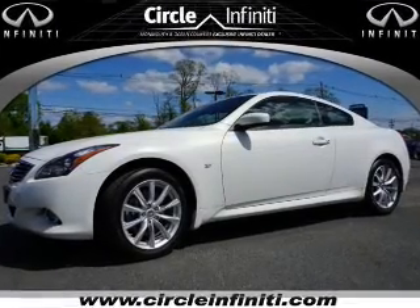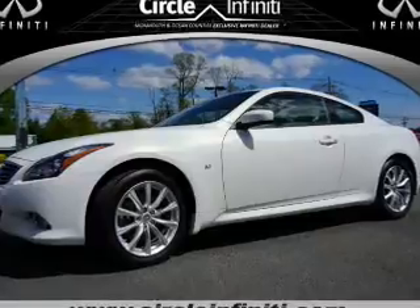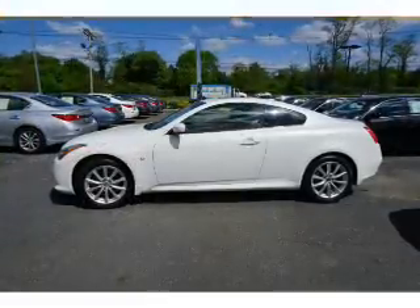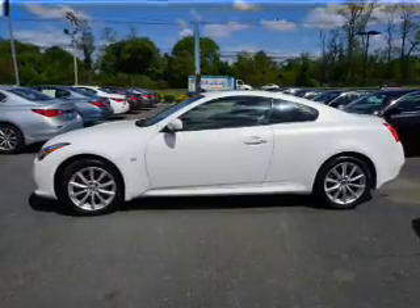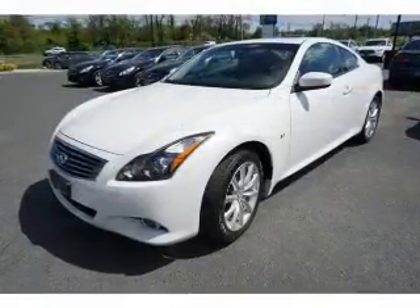This could be the vehicle you're looking for. It's powered by all-wheel drive, a 3.7 liter 6-cylinder engine, and an automatic transmission. With fewer than 5,000 miles, this vehicle is like new.